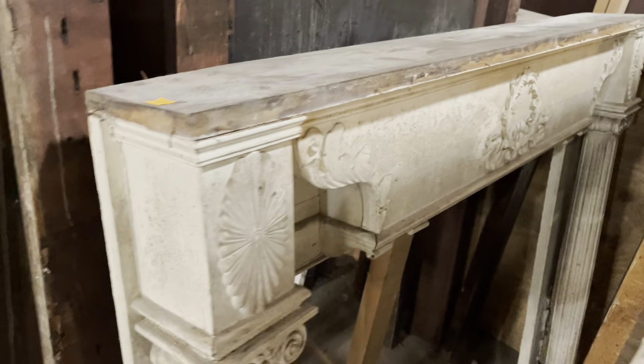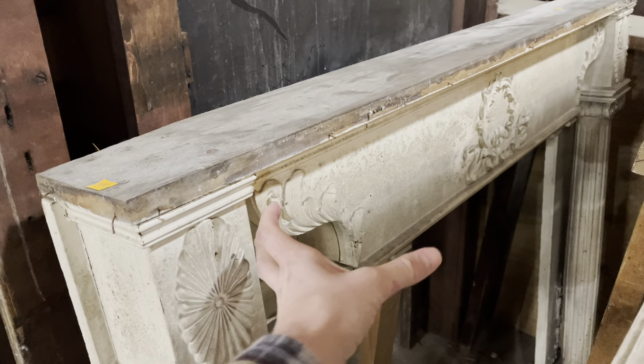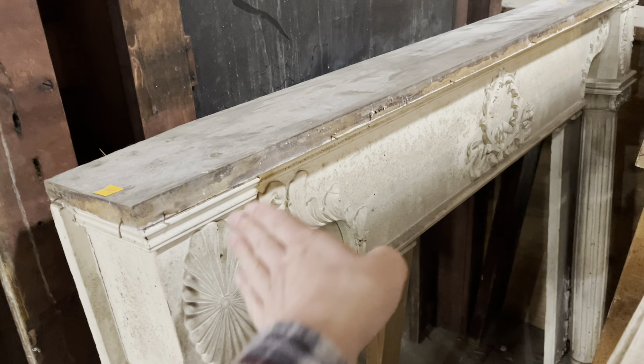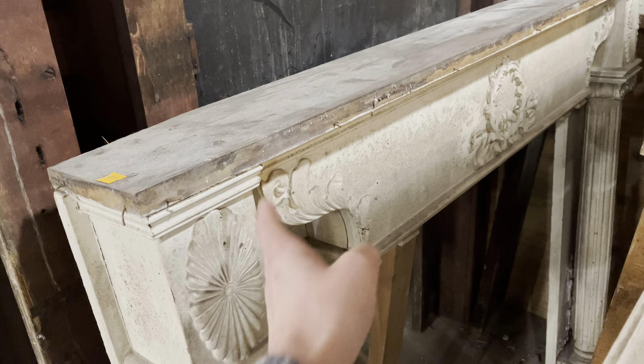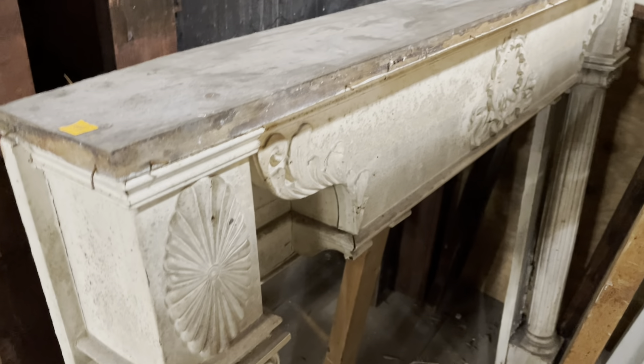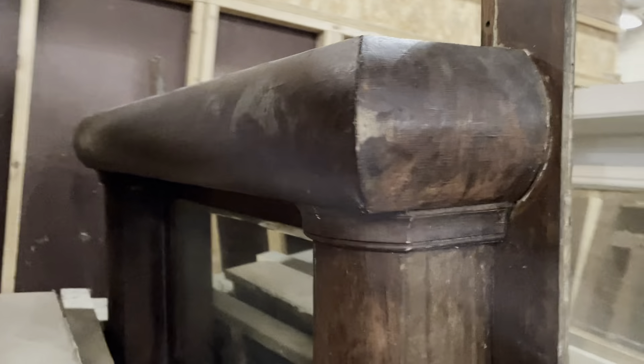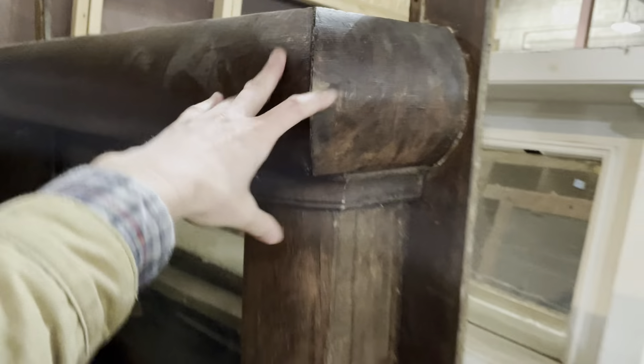I was only going to show you two but there's one other one I want to show you. Look at that — isn't that wild? I love how there's this center piece that's kind of like a box that sticks out, but look — the sides have these curved sides with more carved pieces. Just a really unique style, I don't think I've seen one like that before. I love how hefty the top of this one is — isn't that cool?